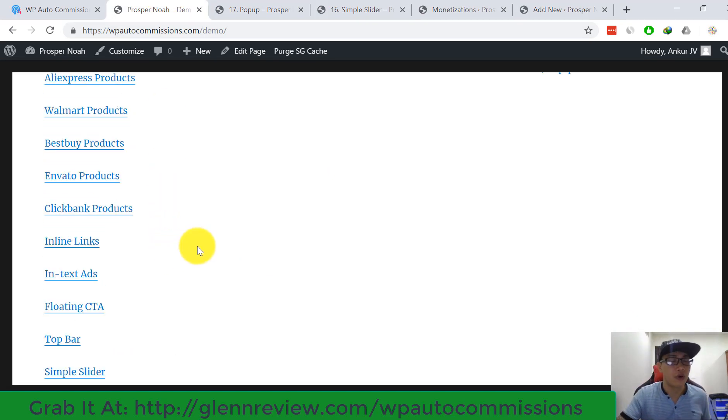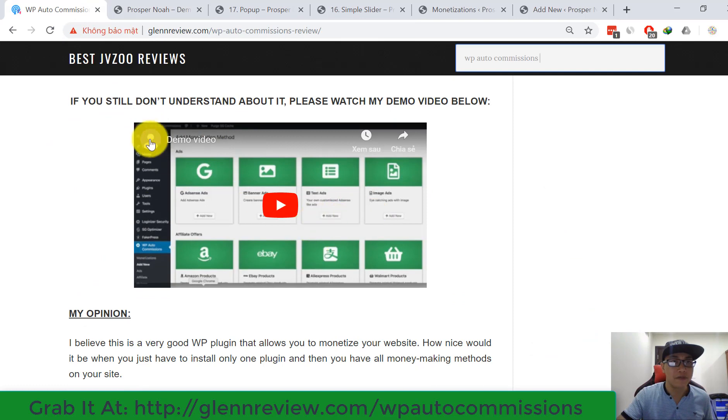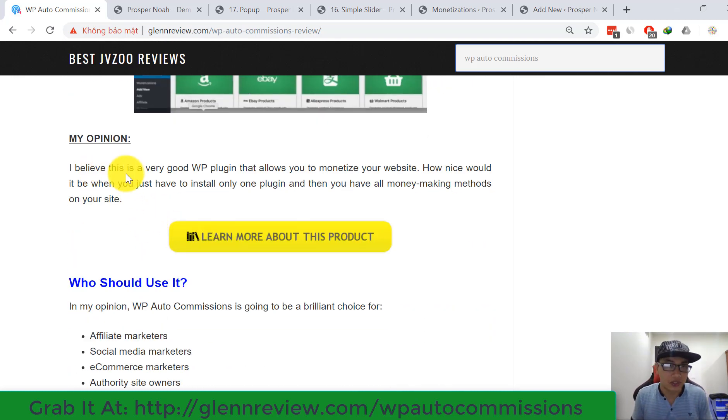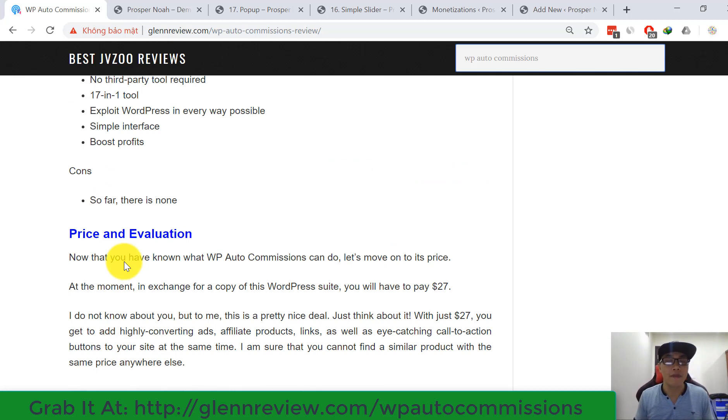I've shown you all the campaign methods from this review. I have a demo video available if you still don't understand. I believe this is a very good WordPress plugin that allows you to monetize your website. Just install one plugin and you have all 17 money-making methods on your site. I highly recommend you buy this plugin — it's very affordable and useful. If you have any questions about WP R2 Commissions, please leave a comment below. Thank you so much and see you in my next video review.